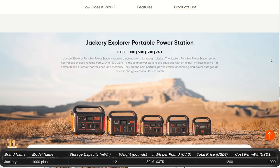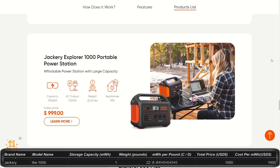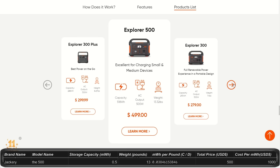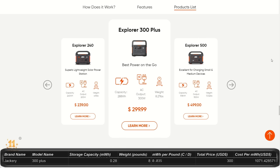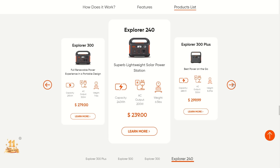All remaining Jackery models are not upgradeable with expansion batteries. The 1500 is 1.5 kilowatt hours at $1,700 with 1,800 watt and 3,600 watt peak, weighing about 35 pounds. The 1000 is 1 kilowatt hour for $1,000 with 1,000 watt output and 2,000 watt peak, about 22 pounds. The 500 is 0.5 kilowatt hours for $500 with 500 watt output and 1,000 watt peak, about 13 pounds. The 300 Plus is 0.28 kilowatt hours for $300 with 300 watt output and 600 watt peak, about 8 pounds. The 240 is 0.24 kilowatt hours for $239 with 200 watt output and 400 watt peak, about 6.5 pounds.